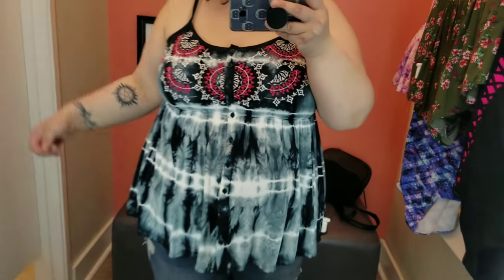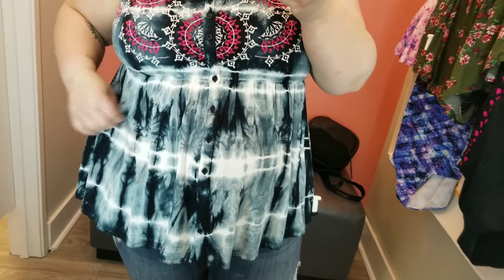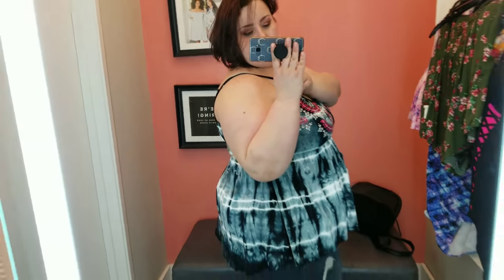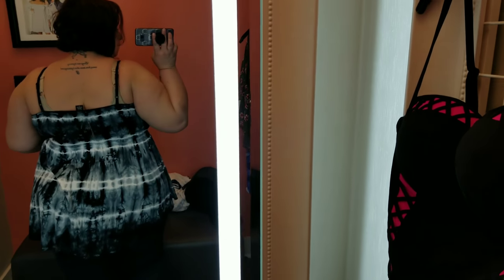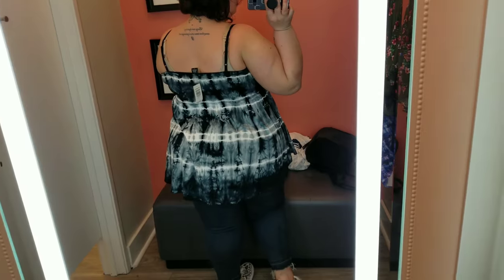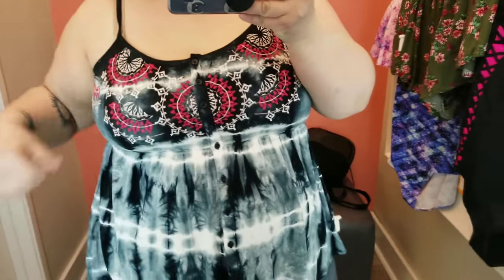So then I ran into Torrid to try on some stuff, and I'm doing bathing suits in a minute. I really fell in love with this tie-dye tank top — super cute. It was not on clearance; it was really expensive, like $34 for a tank top, which is out of my range. But I wanted to try it on because I love tie-dye and I am feeling it this season. This was a size 2, fit pretty well, and I believe the straps were adjustable. This is my type of tank top in the summer — I live in them.